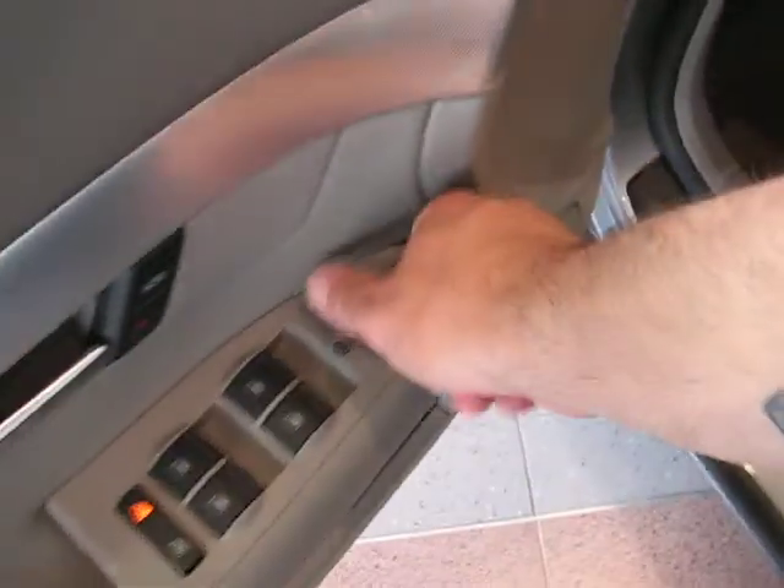There's nice little storage up front. Auto-dim rear view mirror with HomeLink — if you have a garage door opener you can link it up there. There's the sunroof, and these are power fold mirrors on the outside.